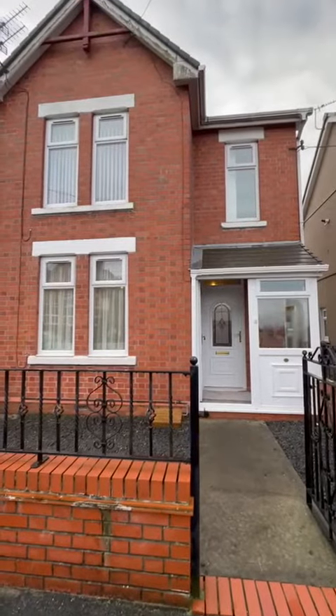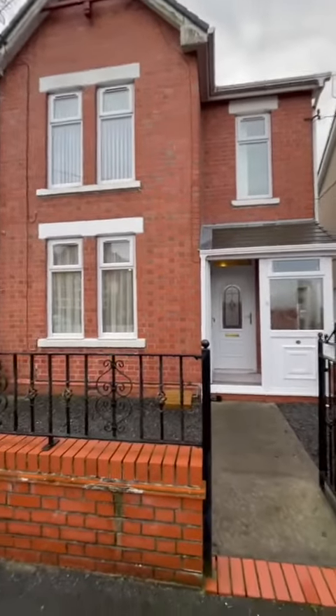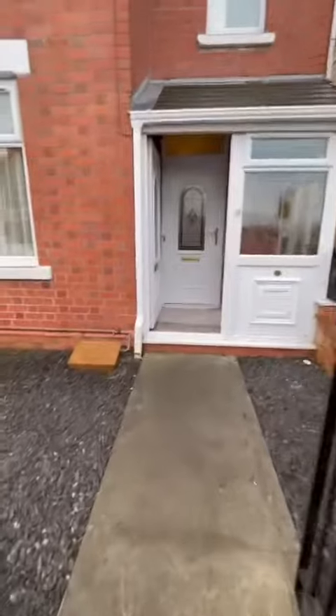So today we're at Villiers Road in Amford — a semi-detached property with a front area and yard, so you're not straight onto the road.